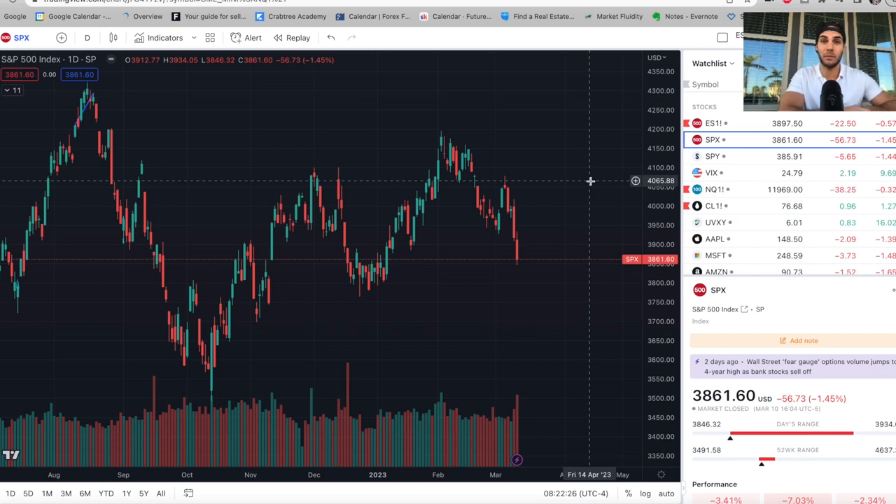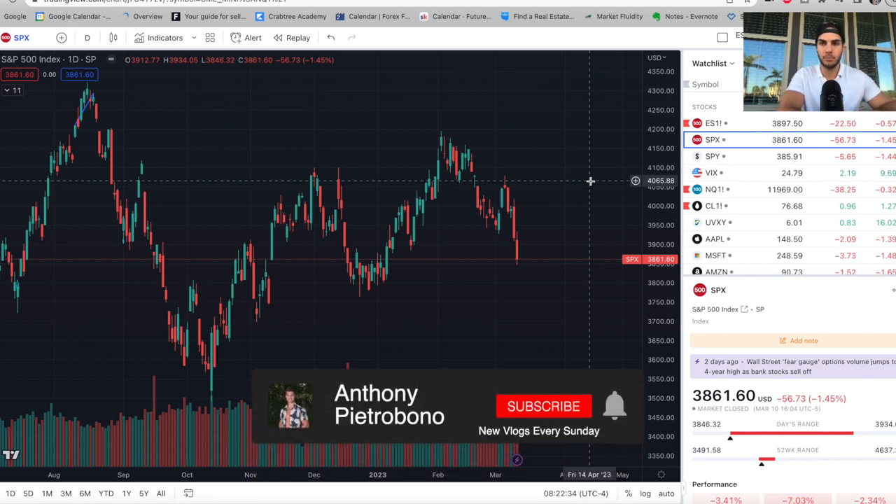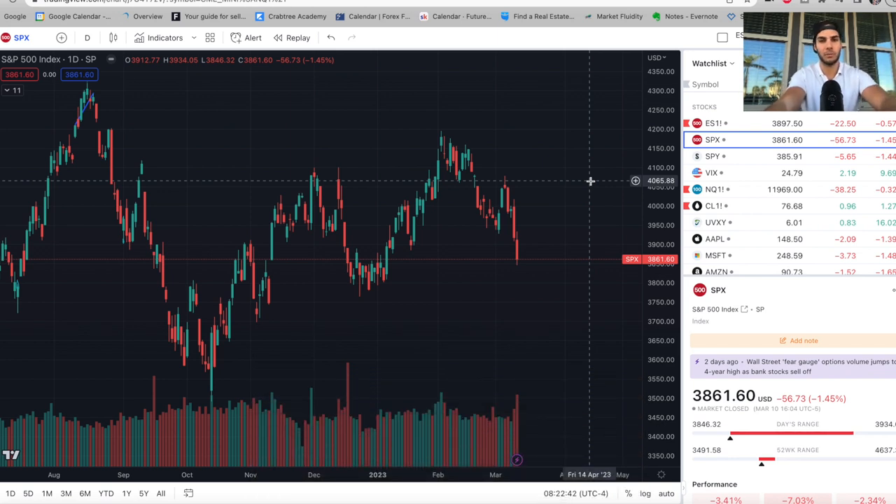Hey guys, Anthony Pietrovna here back with another market update. In today's video, I'm going to go over the trades we took the past week, see where the market went, and then see where we think the market's going to go. If you're looking to become a consistently profitable trader, you're going to definitely want to hit that subscribe button and give a thumbs up if you appreciate the video. Without further ado, let's dive into the charts and the trades we took.